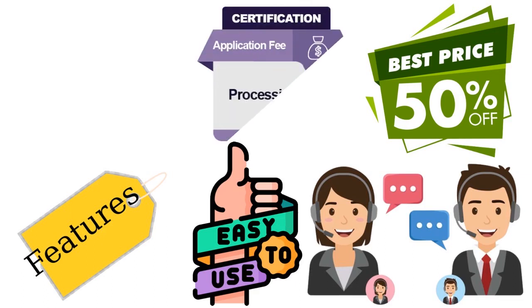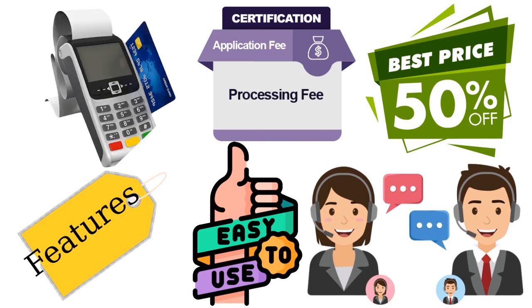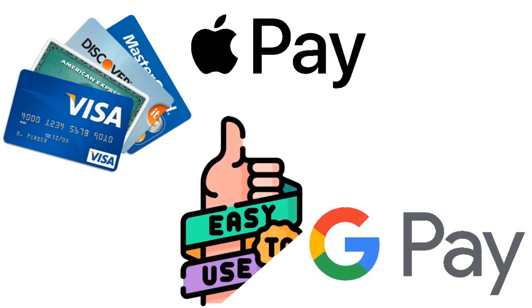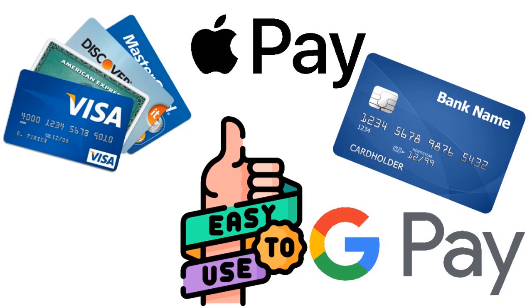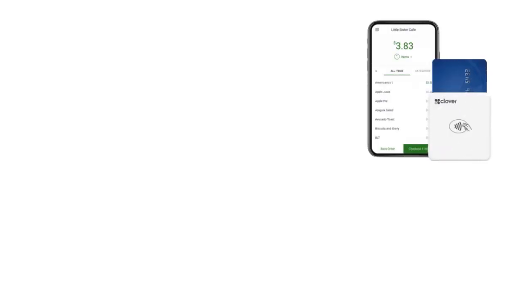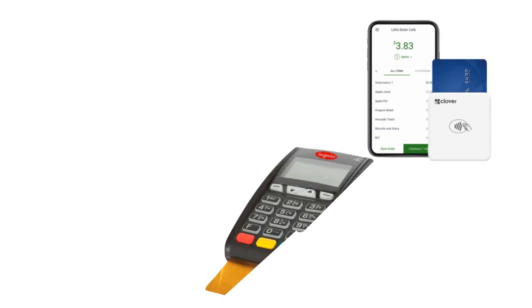We always look for credit card readers that accept major credit card types including Visa, MasterCard, American Express, and Discover. We also consider readers that accept contactless payments such as Apple Pay and Google Pay. Ease of use is really critical because you want your staff to fully understand how to use the device — otherwise you waste time and revenue. Ease of use is especially important for mobile credit card readers since you'll be using them on the go. We look for readers that are easy to set up and use.